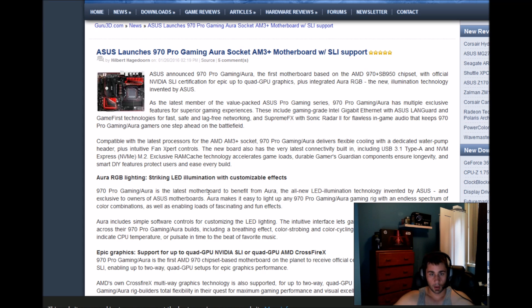Let's read through the article. As the latest member of the value pack ASUS Pro Gaming series, the 970 Pro Gaming Aura has multiple exclusive features for a superior gaming experience. These include gaming-grade Intel Gigabit internet, ASUS LAN Guard, and GameFirst technologies for fast and safe lag-free networking.